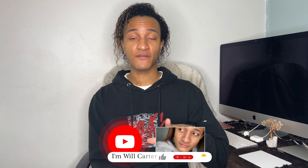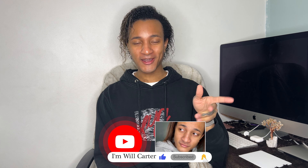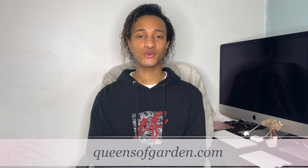What's up everybody, it's your boy Will Carter and welcome back to my YouTube channel. If you guys are new here, make sure you're subscribing and hit that bell notification icon so you get alerted each time I upload. You can follow me on Instagram at I'm Will Carter and check out my business Instagram at QueensofGarden. Also go to queensofgarden.com to shop the Winter 2022 collection while supplies last.